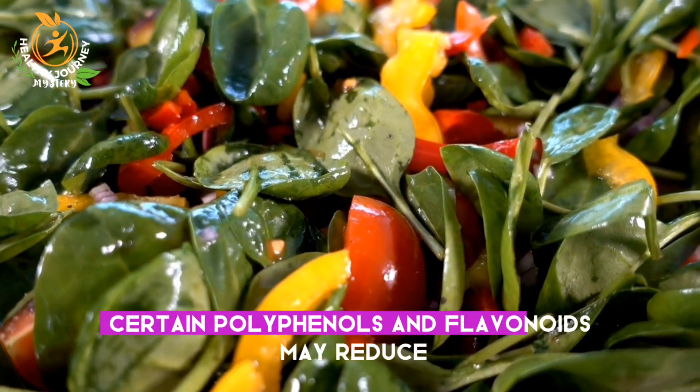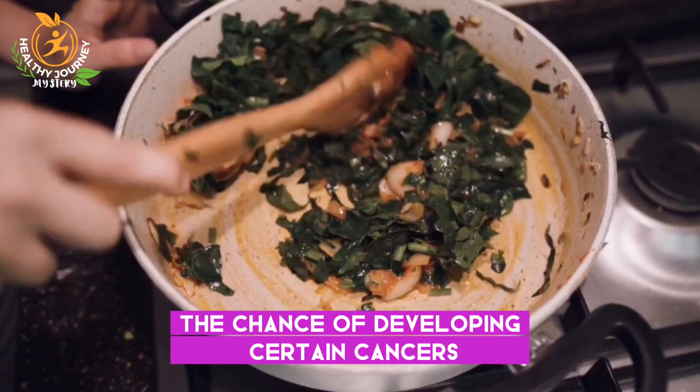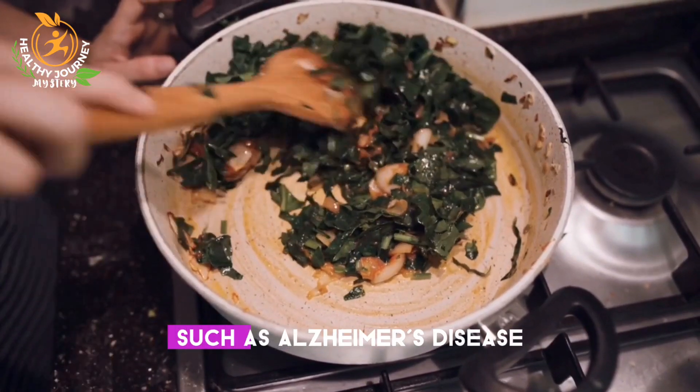Certain polyphenols and flavonoids may reduce the chance of developing certain cancers, cardiovascular diseases, diabetes, and neurodegenerative diseases such as Alzheimer's disease.